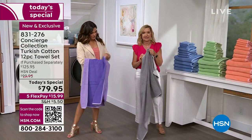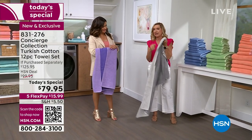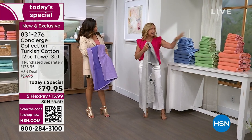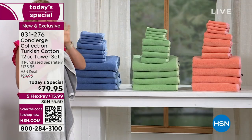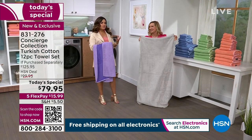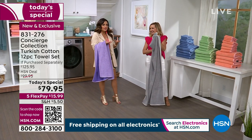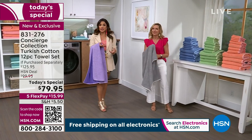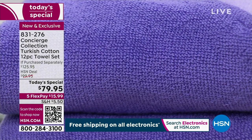Turkish cotton is known for its quick-drying nature. If you've ever had a smelly towel you can never get the smell out of, that's often because it's not drying, which leads to mildew. I did all of these and never had to restart the dryer — that's the ultimate test. How many times do you open the dryer and they're still not dry and you need another 20 minutes? With Turkish cotton, that doesn't happen.